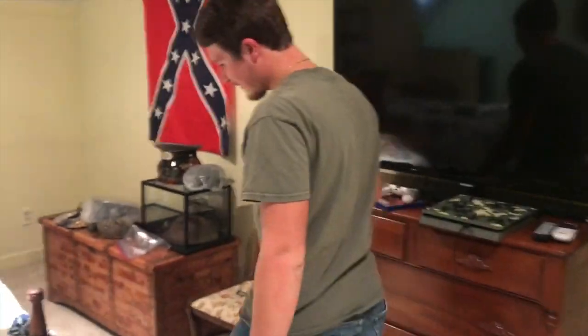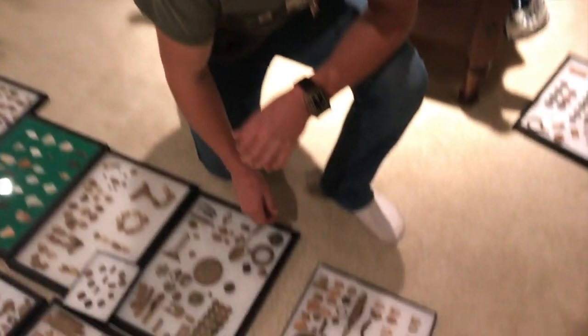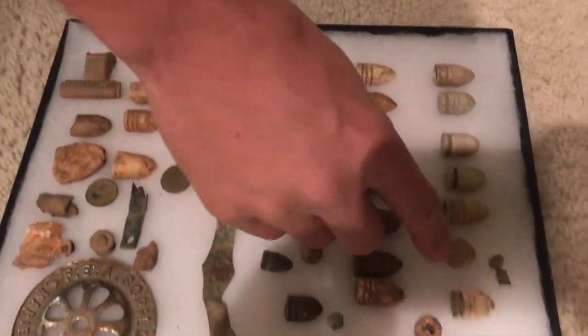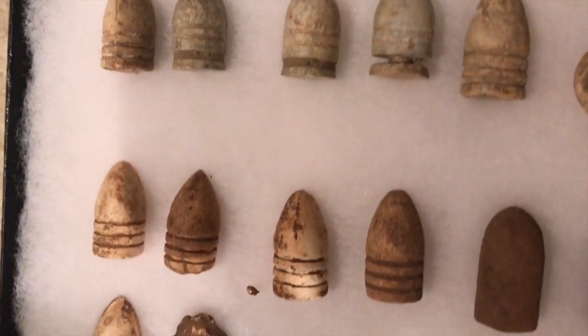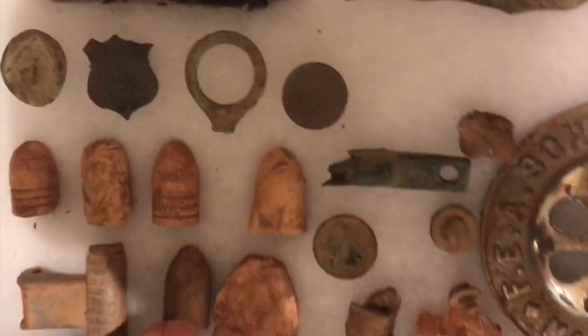I started detecting by door-knocking my local city. Most of this is from troop movement around here — some carved bullets, cleaner bullets, and these are all found near my house.